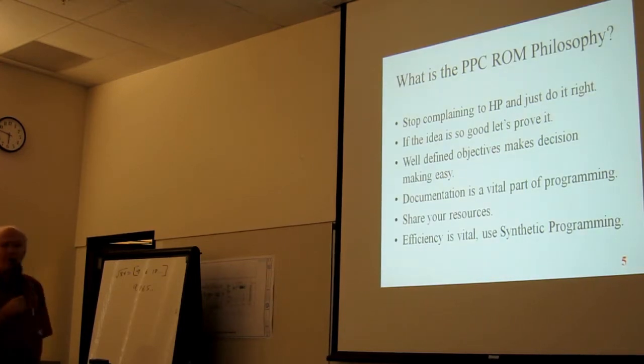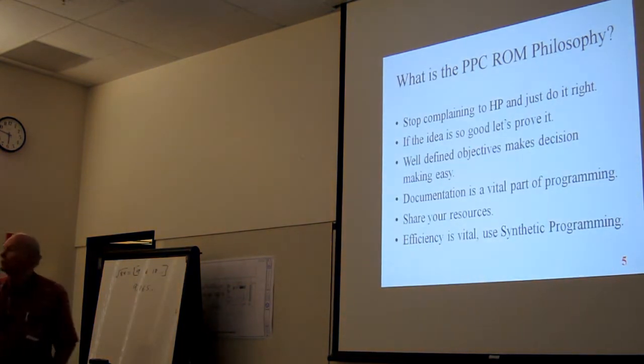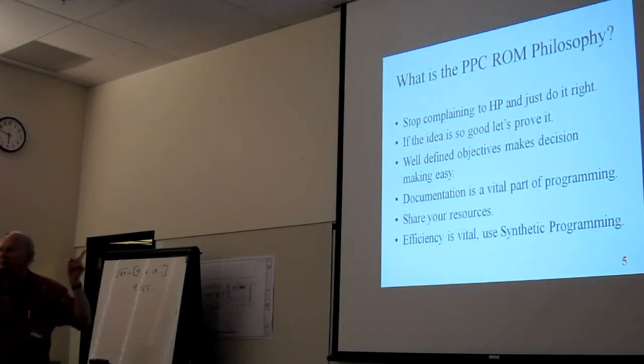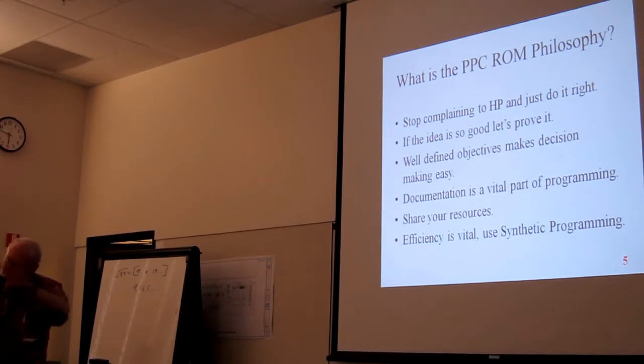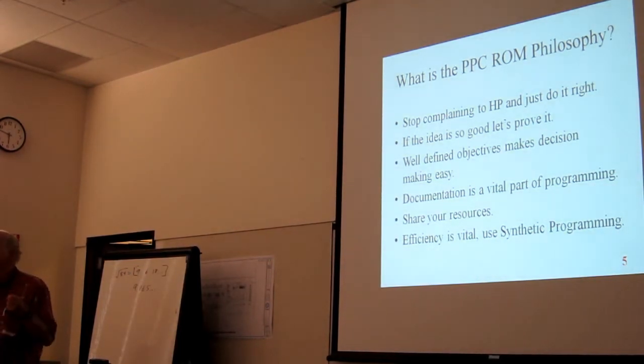The idea was: stop complaining to HP — let's just do what we think is right. If the idea is so good, let's prove it. Well-defined objectives makes decision-making easy. If two guys argue whose routine is better, the question becomes: which one is the shortest and the fastest? That settles it.